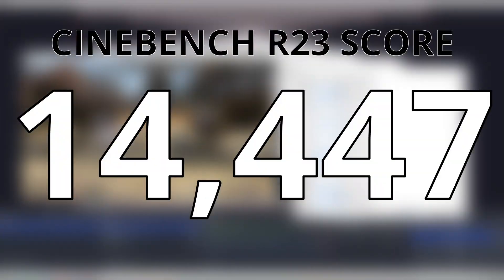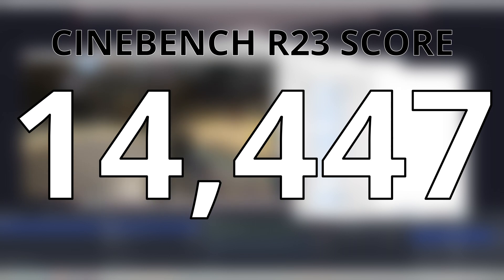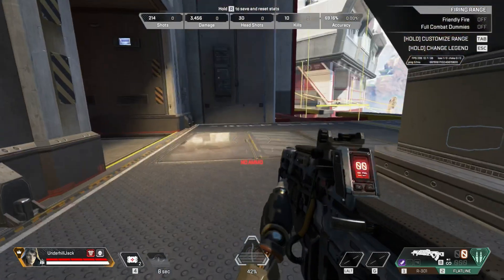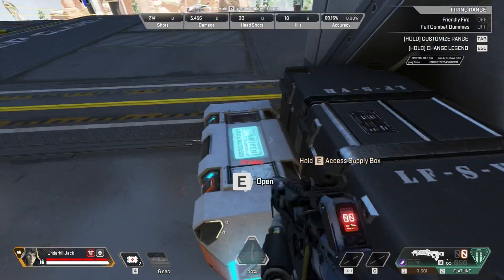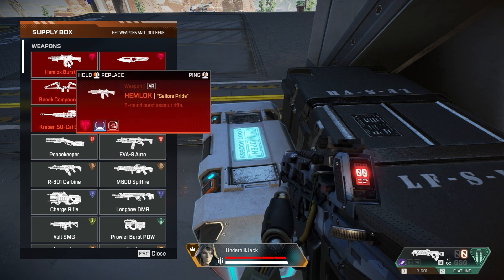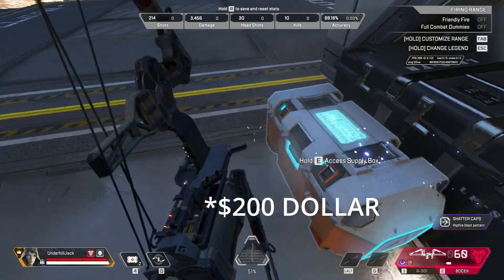Now, before I go too much further, I do want to point out that I ran Cinebench R23 on this and only scored around 14,000 points. That's barely over a Ryzen 5 7600 — that's the lowest 7000 series Ryzen processor. So it's not worth it. If you're going to get roughly the same performance as about a 200 watt part, don't spend money on the $400 one.